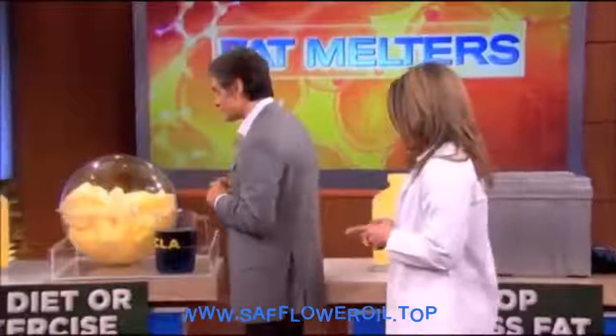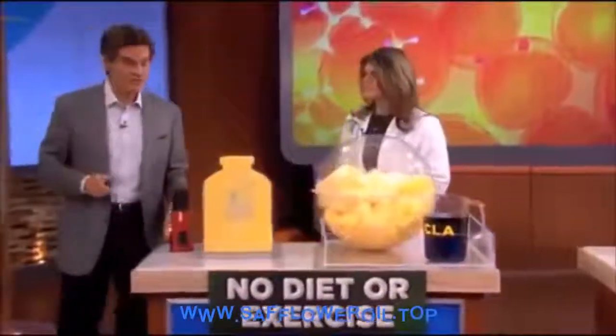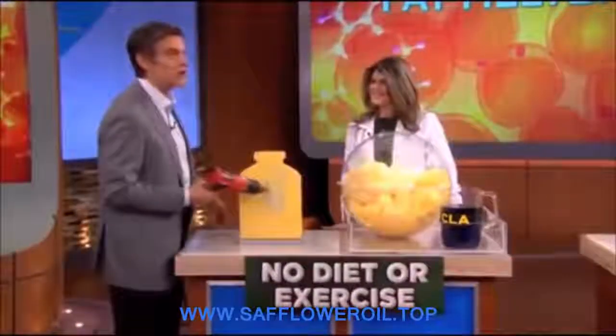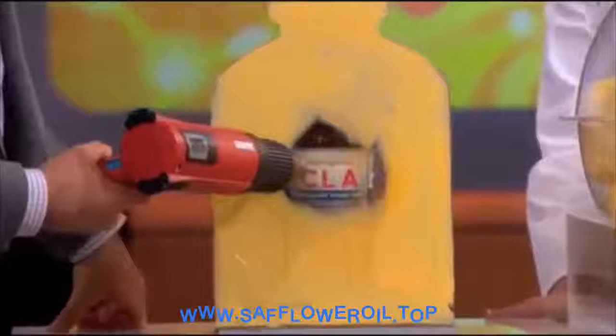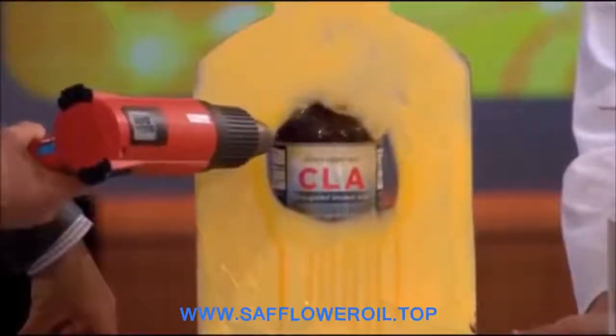We're going to start with fat melters that are unique because they do not require any diet or exercise. We're going to start off with something called CLA — C-L-A — which stands for conjugated linoleic acid.